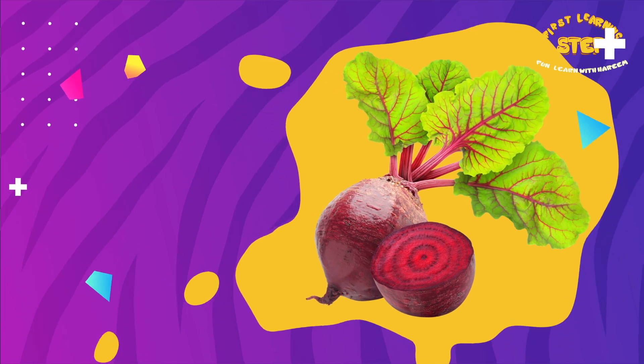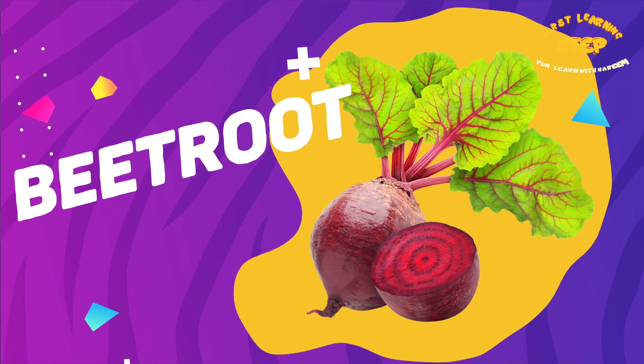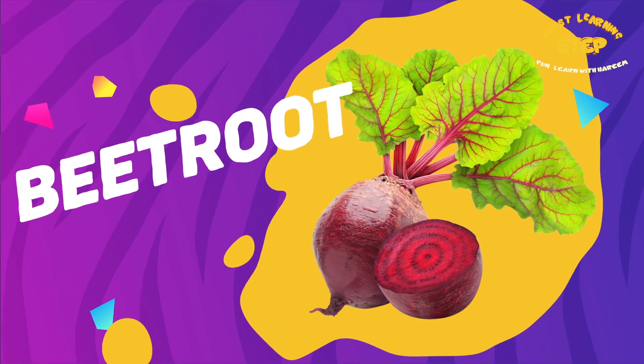Beetroot. This is a beetroot. Beetroot is high in fiber and nitrate. It may help support blood pressure.